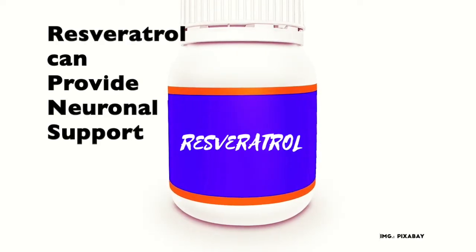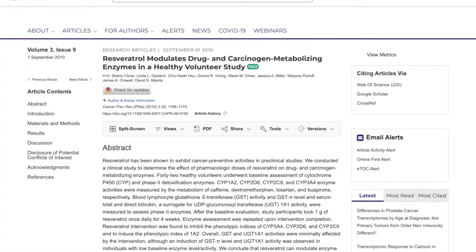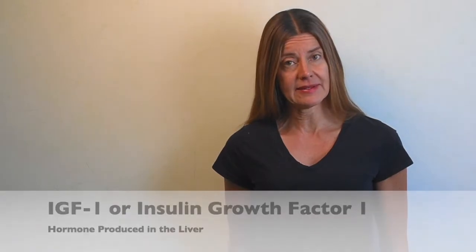Due to its anti-inflammatory properties, resveratrol has been shown to reduce neuronal inflammation by inhibiting pro-inflammatory molecules and mitigating reactive oxygen species that are characteristic of Alzheimer's disease. For cancer prevention, two studies in which individuals were given doses of 1 to 2.5 g of resveratrol resulted in a decrease of insulin growth factor 1, a hormone produced in the liver which is associated with tumor formation and metastasis. Resveratrol treatment also increased a variety of cancer detoxifying enzymes.